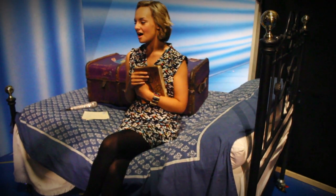Hi, I'm Charlotte Wakefield. I play Sophie here at the Novello Theatre in Mamma Mia. I'm here to give you a little bit of a backstage tour and show you some of our props, our costumes, and all the things that make Mamma Mia the show it is.